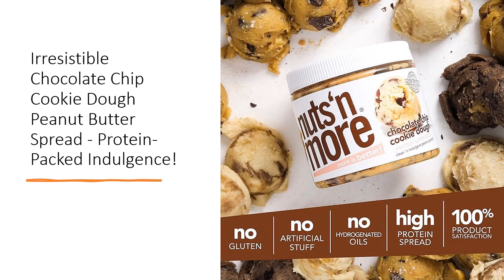Get creative with cookie recipes, energy bars, or protein balls. With this versatile spread, you'll never run out of delightful ways to indulge your taste buds.